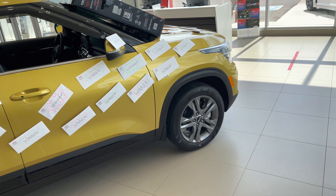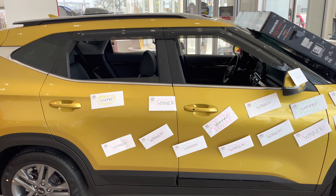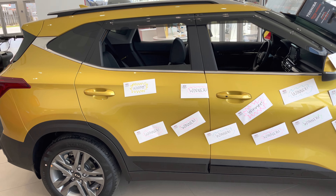The incentives are excellent right now, and we would love to earn your business on a beautiful new Kia Seltos, which is doing really well for Kia in general.